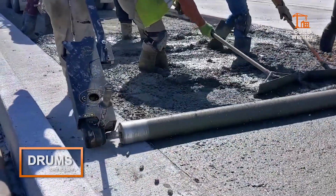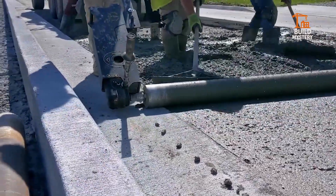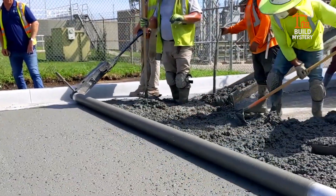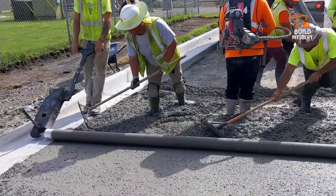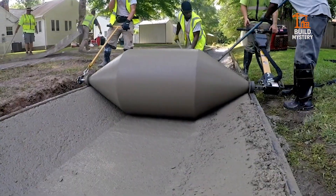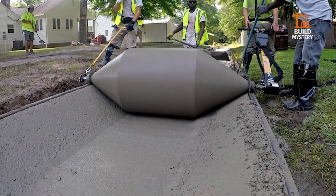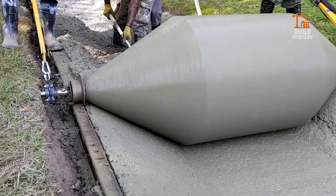Meet the Drums Curb Roller — a simple machine with powerful results. Built by Curb Roller Manufacturing, it shapes perfect concrete curbs in minutes. A rotating steel drum glides over fresh concrete, forming smooth edges without hand finishing. It saves crews time, labor, and costly rework.